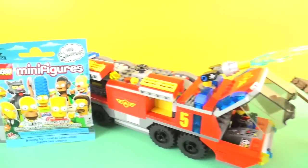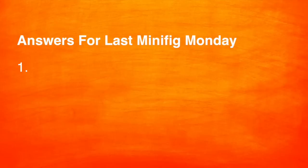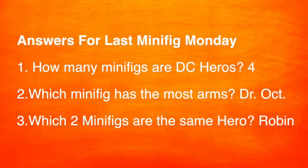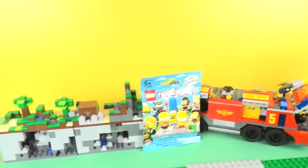But first, here are the answers to last week's Minifig Monday. There were four DC heroes. The minifig with the most arms was Dr. Octopus. And there were two Robins. So those were the answers to last week's Minifig Monday.